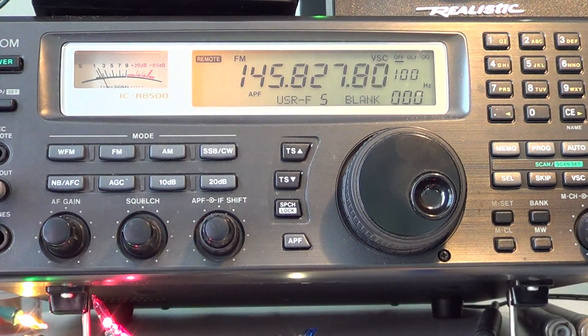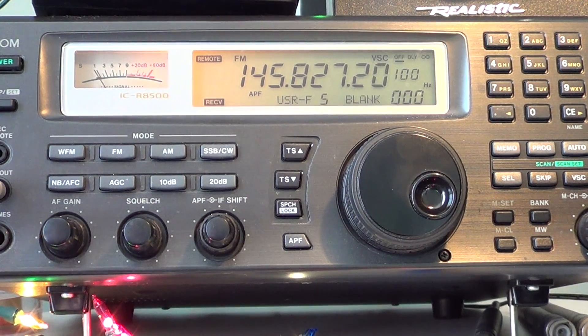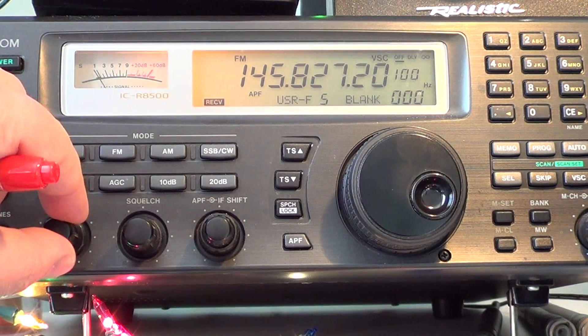If I remove the squelch here, let's see if we can hear it without the squelch. And there — we hear the packet coming through.